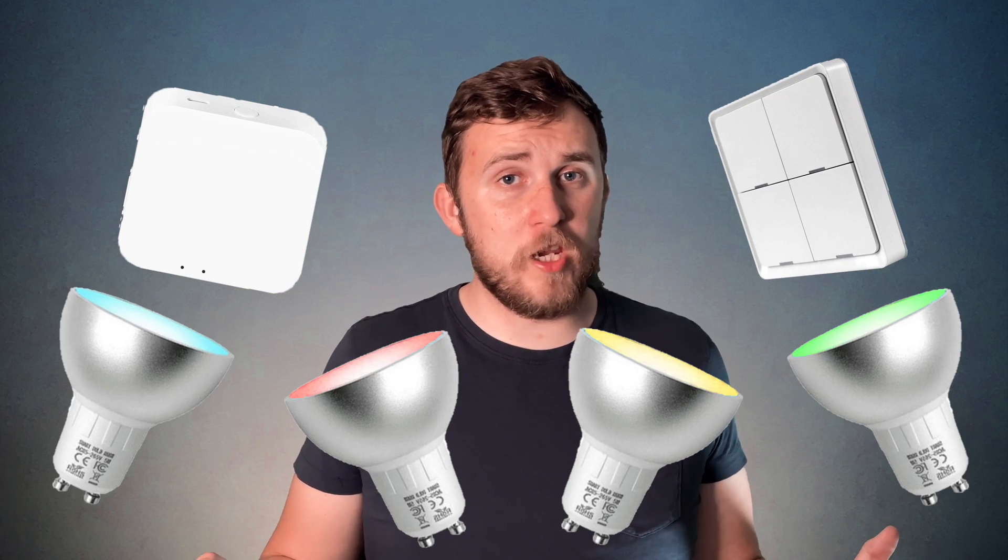And the best part is — it's Zigbee. So here are the contenders. We have a smart hub, Zigbee. A smart switch, Zigbee. And four GU10 color-changing smart bulbs, Zigbee. These devices have been sent to me by Zemismart. I've been playing with them for a couple of weeks now. This is what I think.